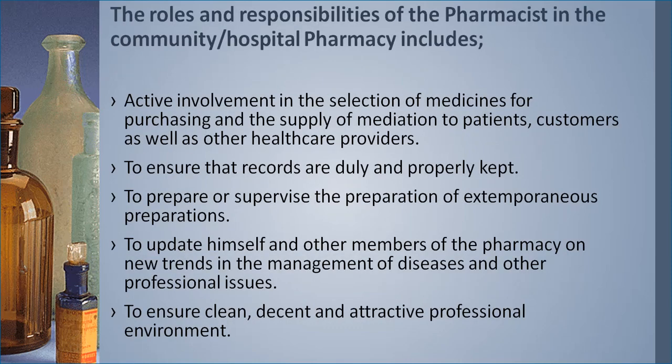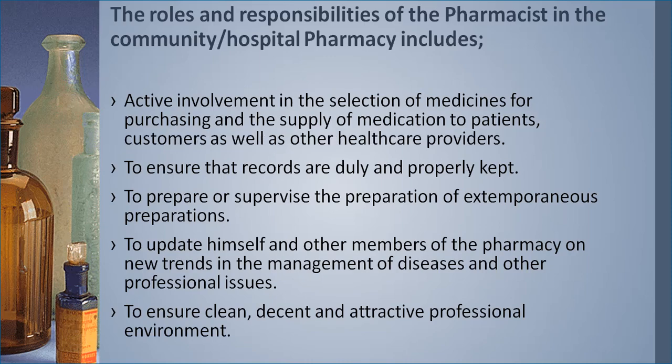When it comes specifically to the pharmacist, it is important to understand why they are the head of the pharmacy. They are involved in the active selection of medicines for purchasing and supply of medication to patients, customers, and other healthcare providers. The pharmacist also ensures that records are duly and properly kept — this includes sales records of what was sold each day, inventory records of items sold and received, and records of patients. Prescriptions are supposed to be filed for at least two years.